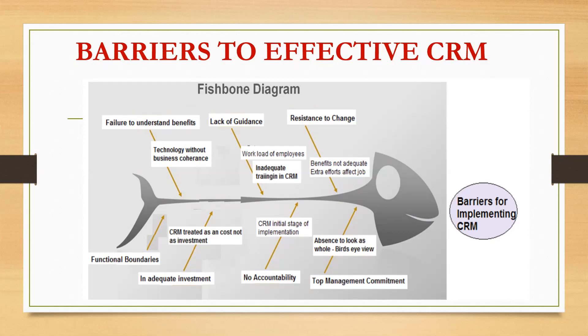The fourth barrier is functional boundaries. In banks, functional boundaries — including hierarchy and internal divisions — can at times act as an implementation barrier to CRM.